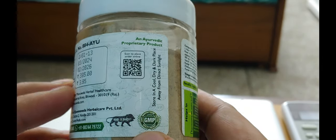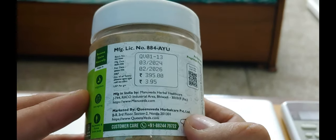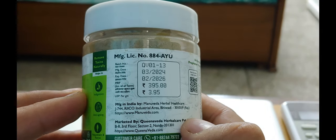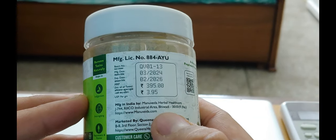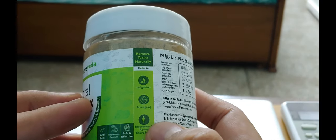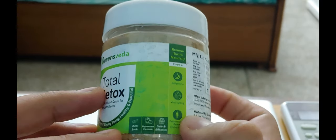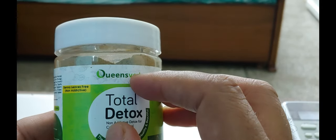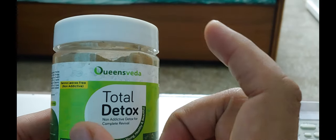This product is GMP and Ayush approved. It has a customer care number and expiry date. It is manufactured by Manuveda Herbal Healthcare. It mentions anti-aging, a safe and effective formula. Inside it has a scoop of three grams.